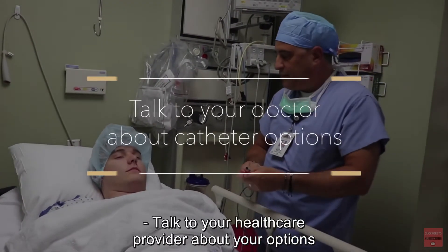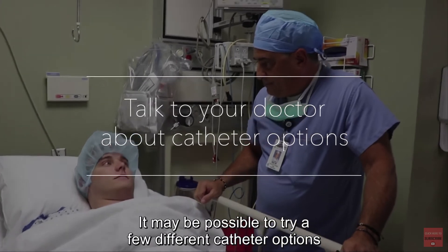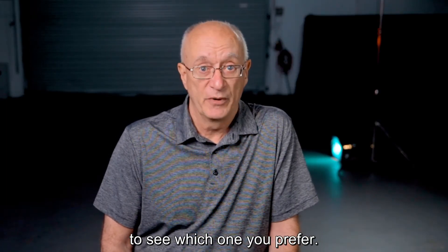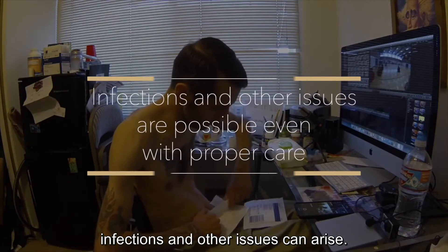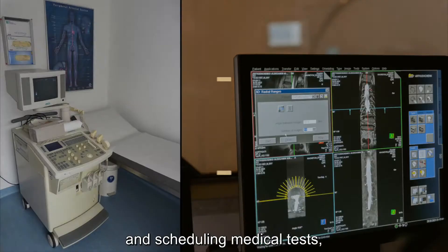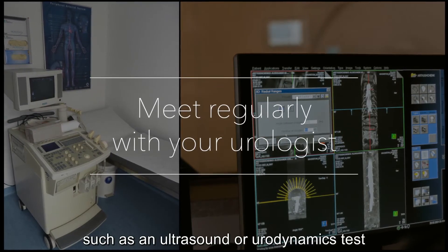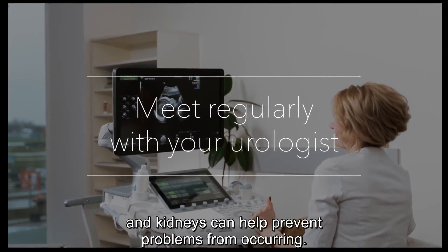Talk to your healthcare provider about your options and which would provide the highest quality of life. It may be possible to try a few different catheter options to see which one you prefer. Even with proper bladder care, infections and other issues can arise. Know the steps you can take to help keep your bladder as healthy as possible. Meeting regularly with a urologist and scheduling medical tests such as an ultrasound or urodynamics test to evaluate your bladder and kidneys can help prevent problems from occurring.